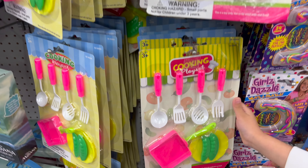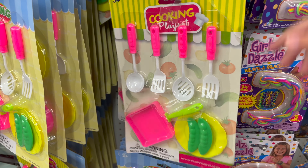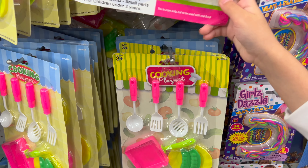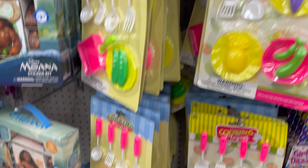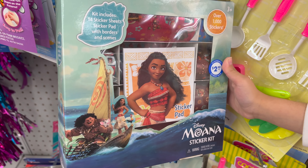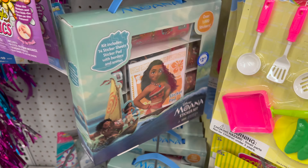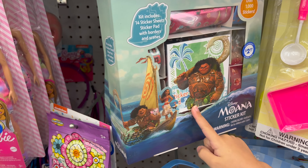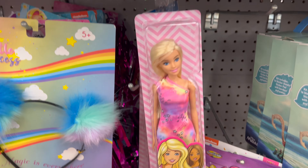So we have got this cooking play set. Then we have got another cooking set that looks just like it. We have got this Moana toy — I don't know what it is, but I think it's stickers. That's really cool. And we have got another one. Then we have got a Barbie doll. Super pretty.